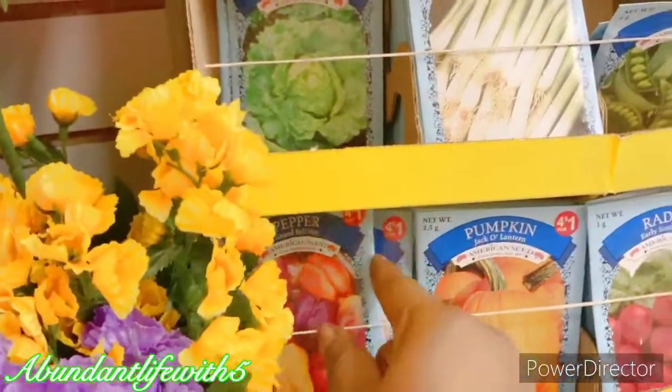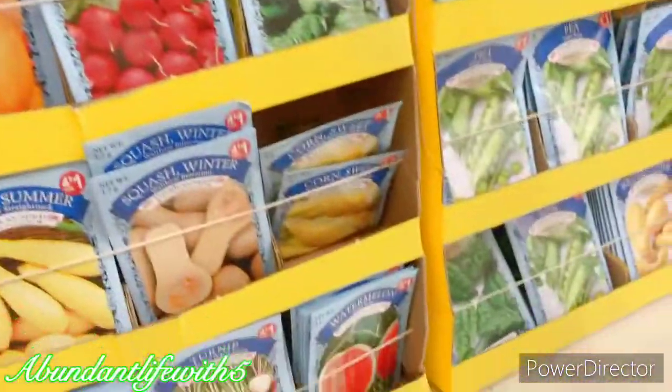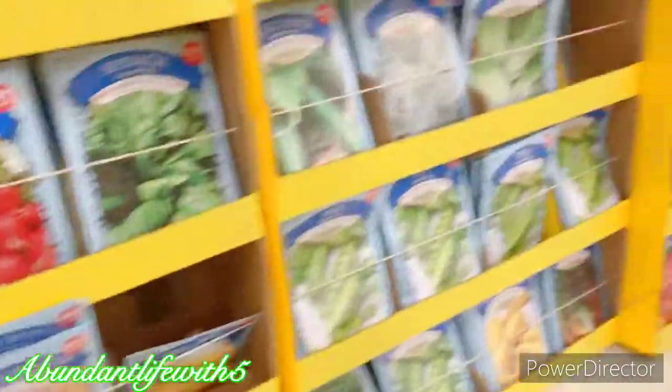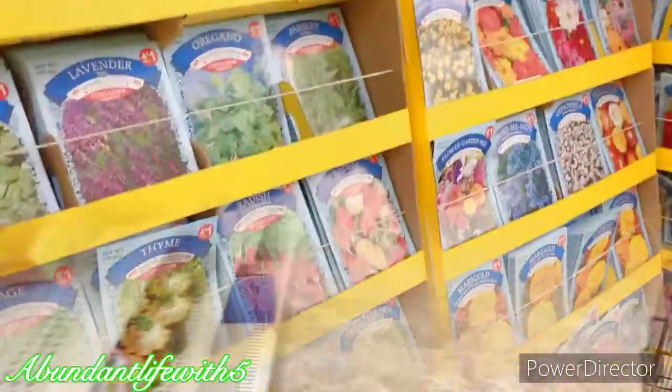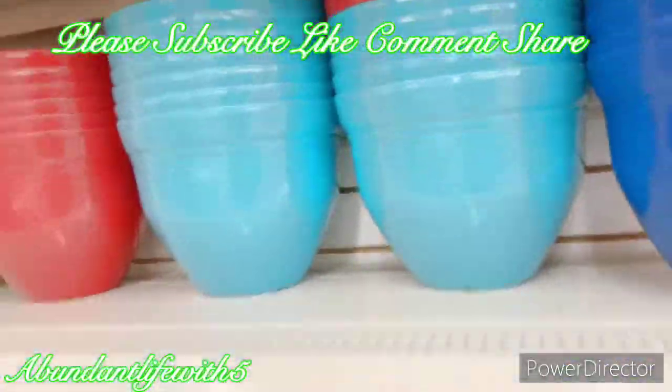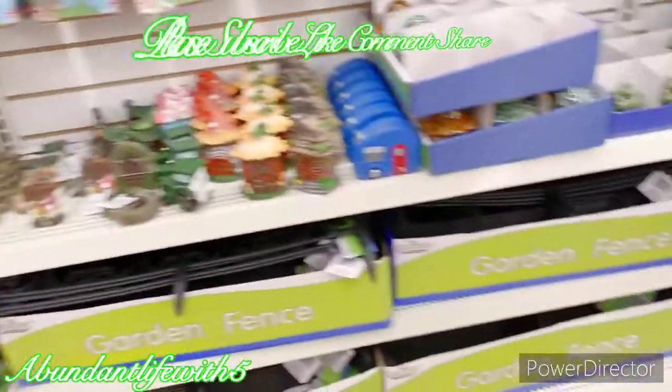I'll get that as well, and of course some onions. Oh, they've got green peppers — let me grab a couple, because you already know, guys, when I was little I used to eat those raw. Of course, turnips — I love those. I'll put this in the cart with corn, and I'm gonna get the rest of them. I have enough pots already.